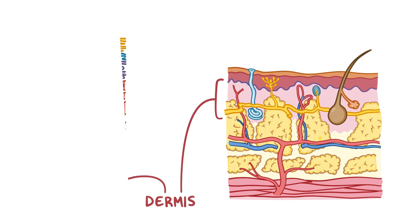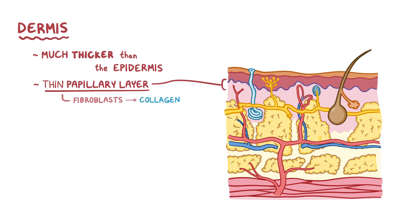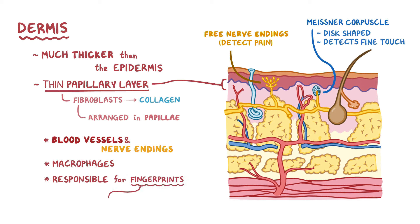The dermis lies below the stratum basale of the epidermis and is much thicker than the epidermis. It is divided into two layers: a thin papillary layer below the stratum basale, and a deeper reticular layer. The papillary layer contains fibroblasts, which produce a connective tissue protein called collagen, and are arranged in finger-like projections called papillae, each containing blood vessels and nerve endings. One type of nerve ending found here is the Meissner corpuscle, a disc-shaped structure that detects fine touch. Another type are free nerve endings, which are dendrites that detect pain. The papillary layer also contains macrophages, which capture pathogens that make it past the epidermis, and it's responsible for fingerprints, which are necessary for gripping and sensing abilities and make each of us unique.